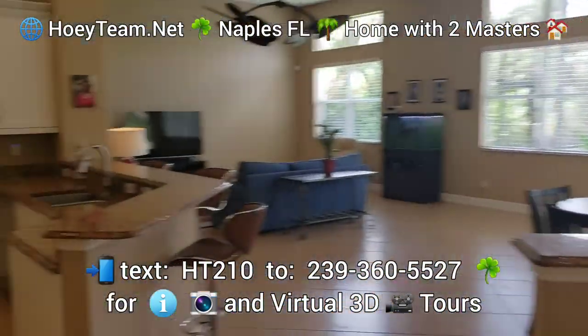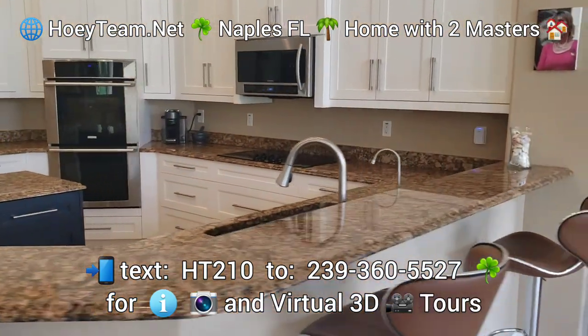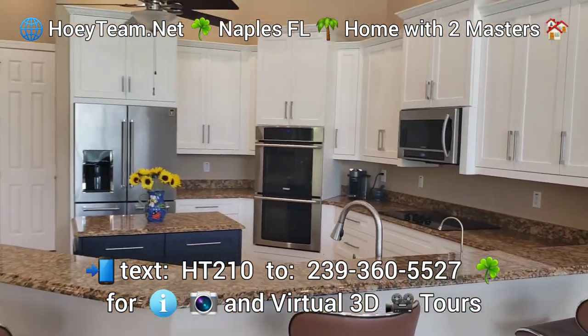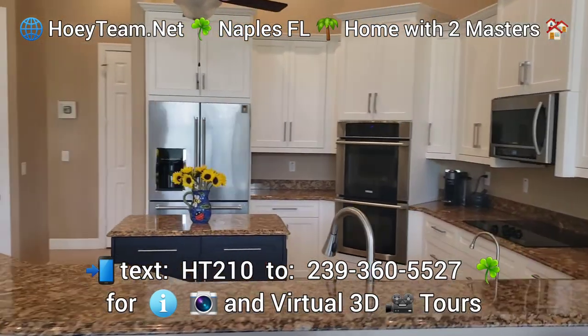The kitchen has been upgraded — well finished. Obviously a chef's kitchen.